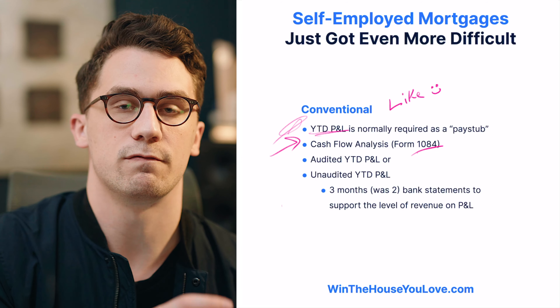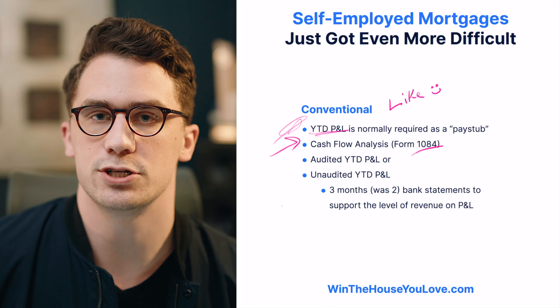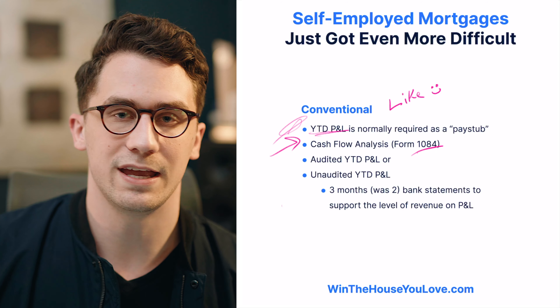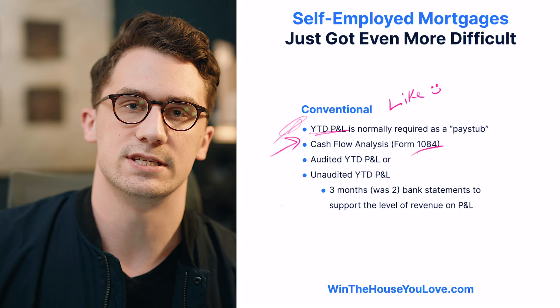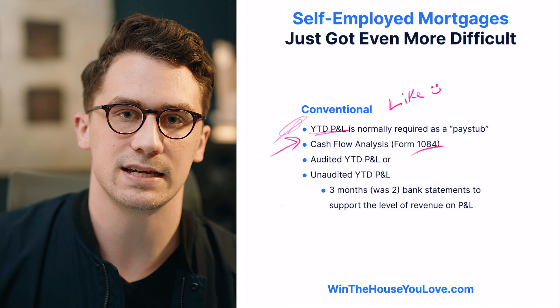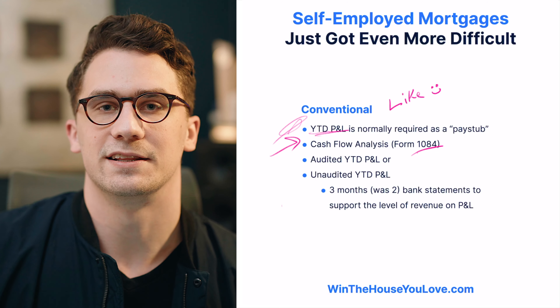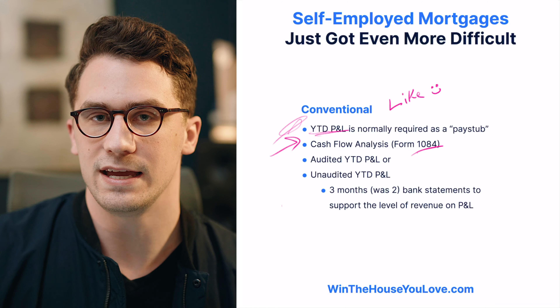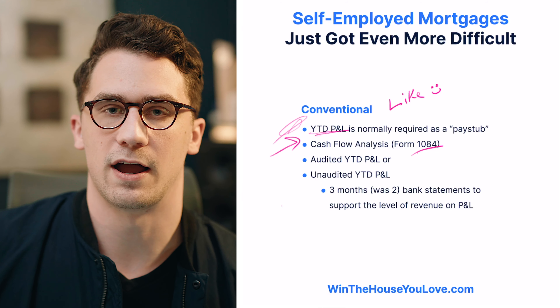That form just shows the average of the past two years of income for that calendar year. It doesn't actually show your year-to-date. For instance, we're in almost December 1st right now, so a lender would only be able to see 2019 and 2018 income, but not actually 2020 income. And since COVID has happened, lenders want to make sure that your income has been stable over 2020 and beyond, for however long this lasts.